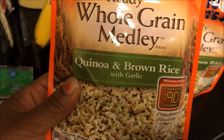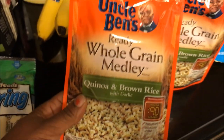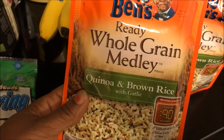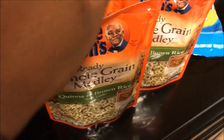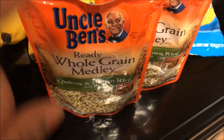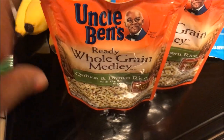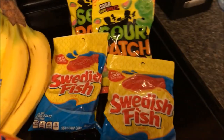This Uncle Ben's Ready Whole Grain Medley — quinoa and brown rice with garlic — goes in your microwave for 90 seconds. It was a dollar ninety-nine and there was a dollar off coupon that doubled to two dollars, so this was free. I had another coupon too, so I got two free. I'm going to do some steak bowls with steak, rice, corn, and cheese — just throw it in the microwave.